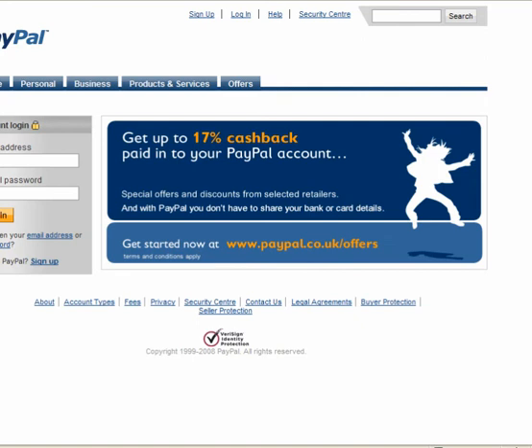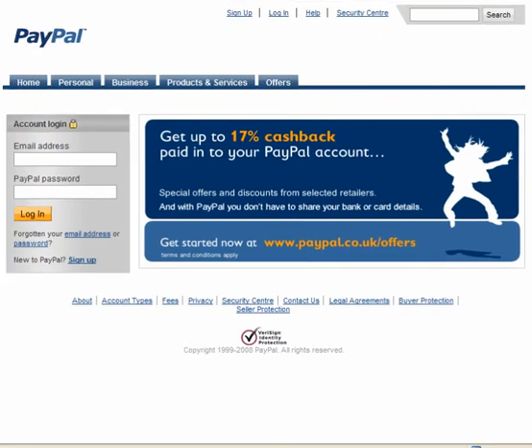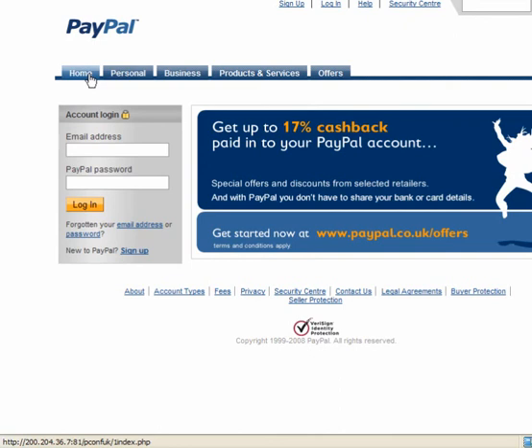We will login and we come to something that looks like a PayPal screen. Now if you look at these links, and again in the lower part of your browser window, all the links go back to the same place.